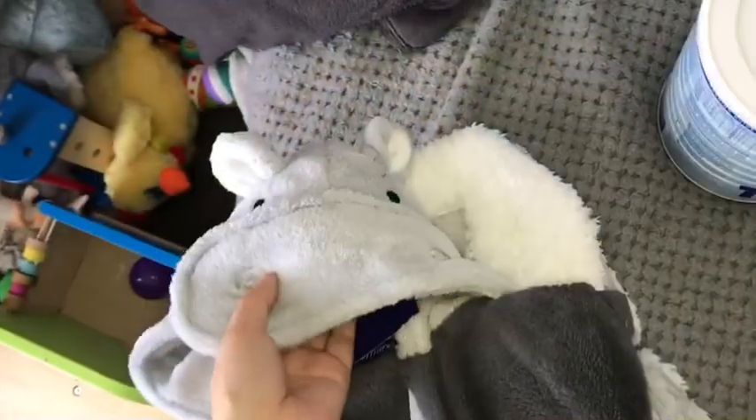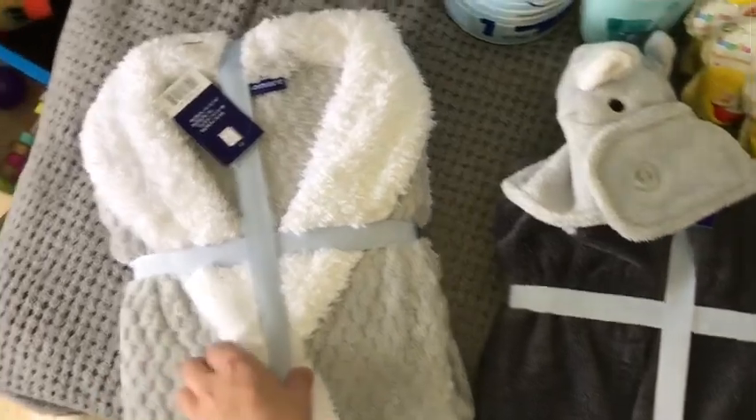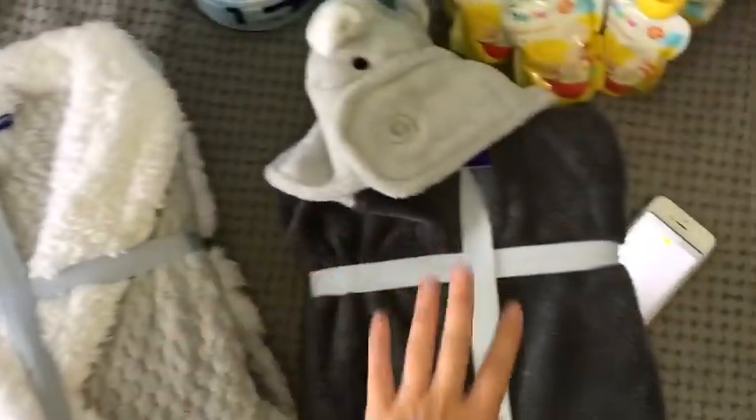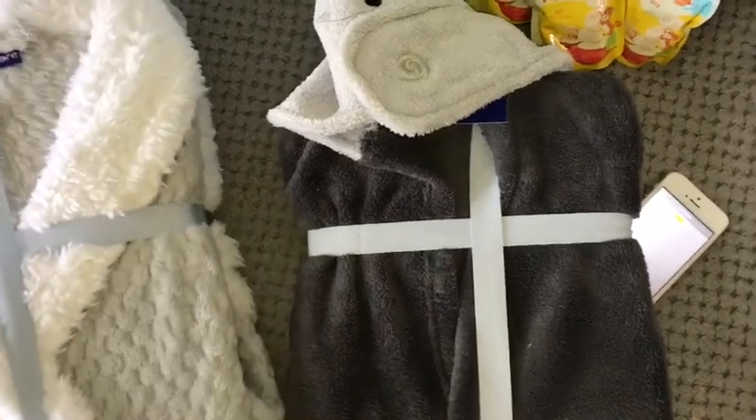Obviously you have to treat yourself. So I got me and Macklin matching dressing gowns. Mine was £10 and Macklin's was £5.99. I've switched it up quite a bit between Aldi and Lidl.